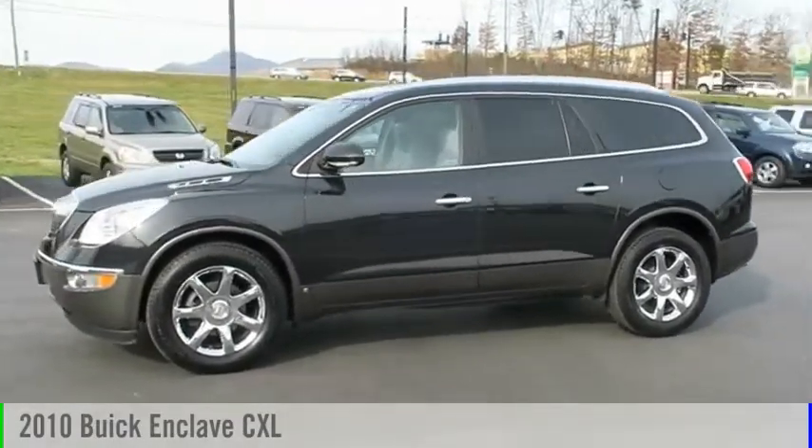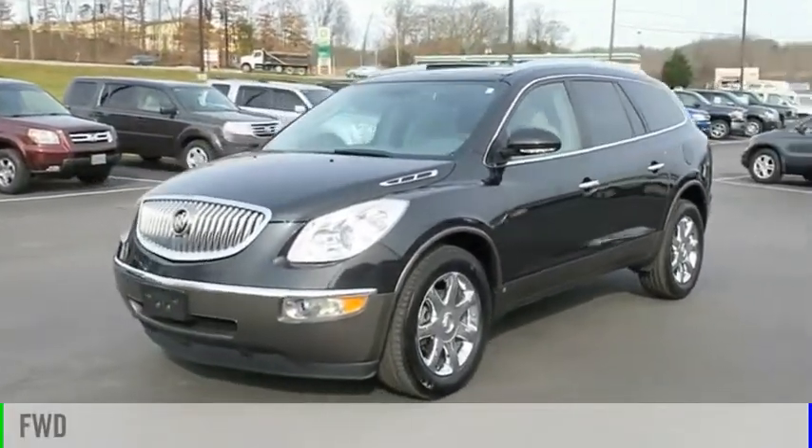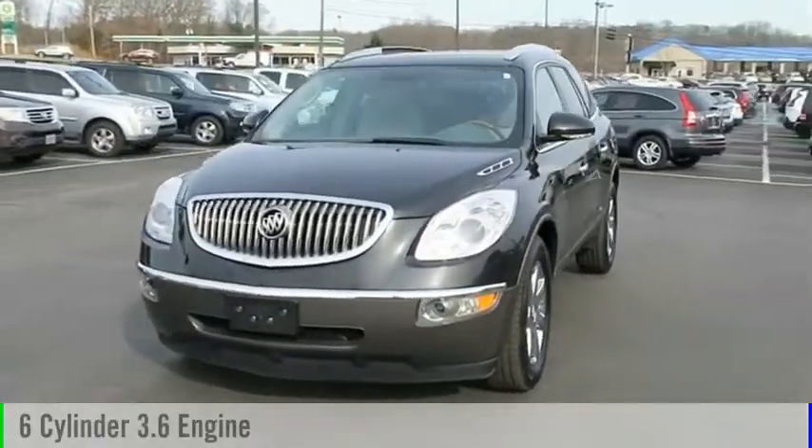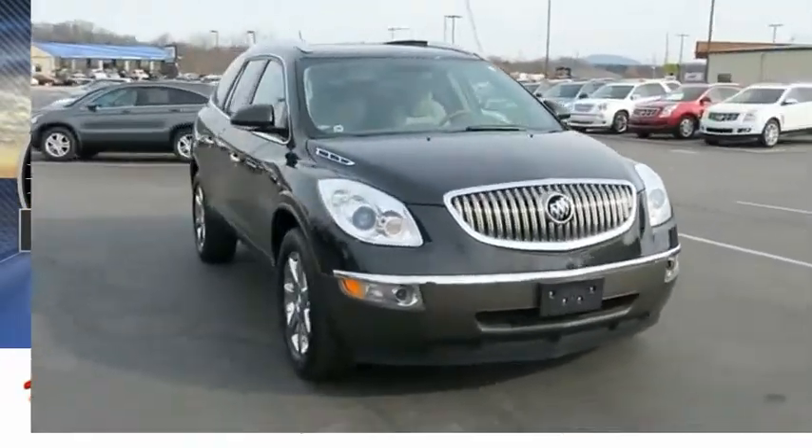You are going to love the 2010 Enclave. This vehicle is powered by a front wheel drive, 6 cylinder, 3.6 liter engine. This vehicle has less than 100,000 miles.